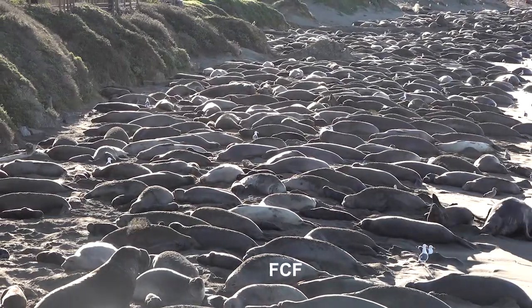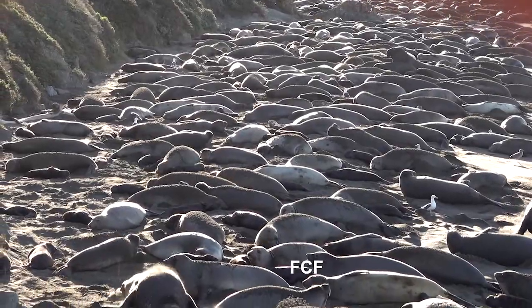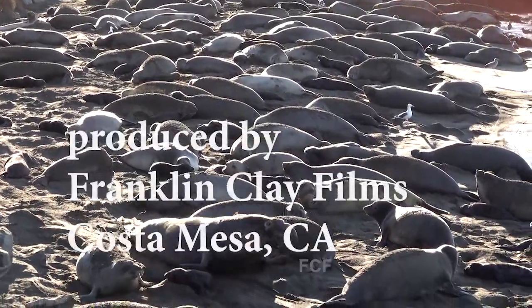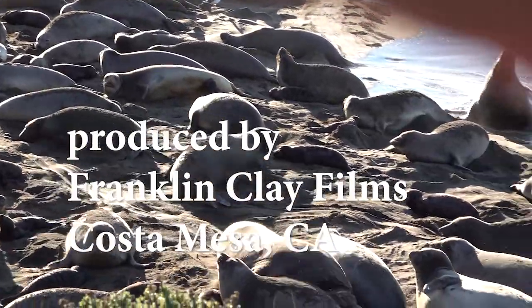These are indeed unusual and beautiful creatures.